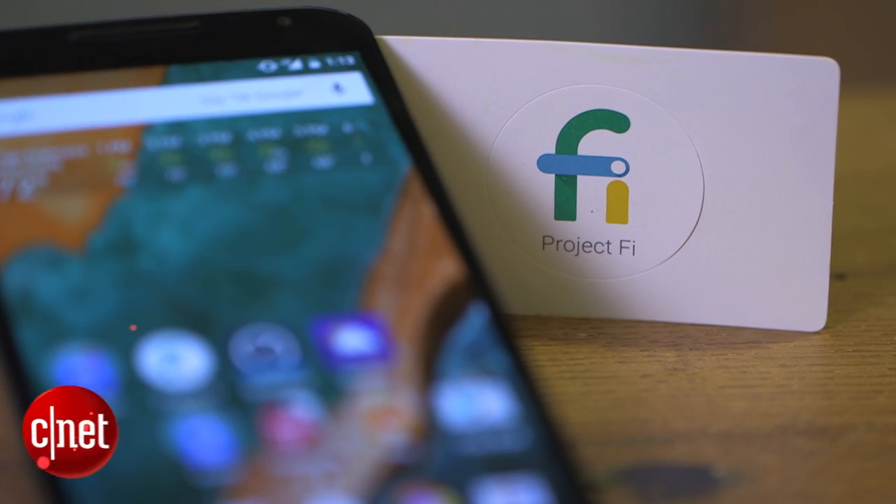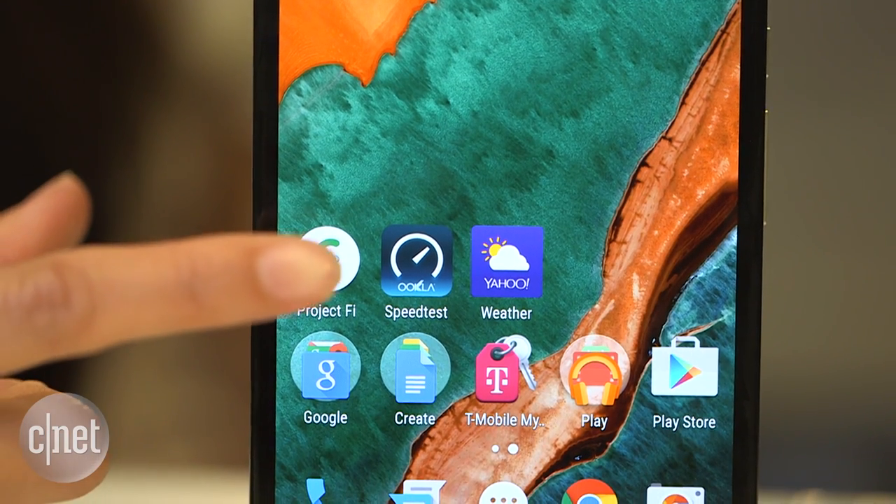Hello everybody, I'm Lynn Laforcina, and today we're going to take a closer look at Google Project Fi. Launched in April 2015, Project Fi is the tech giant's take on a mobile wireless service.